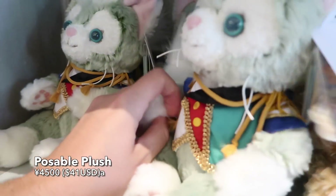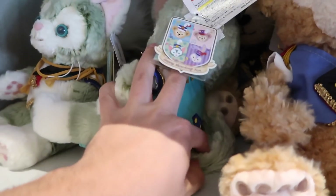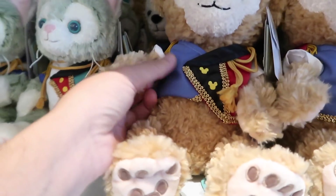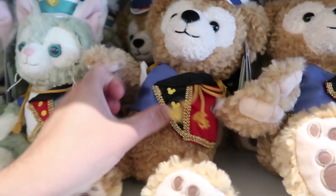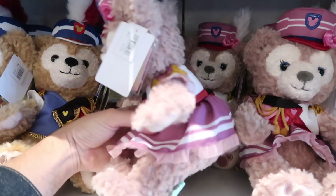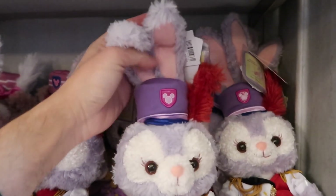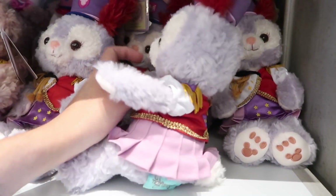Brand new are these poseable plush, so you can put them in different poses. Gelatoni's arms and his tail are poseable. Duffy's arms are poseable too, though their legs don't pose so they can't stand up. I just can't get over how cute these outfits are. Shelley Mae's arms are poseable as well, and Stella Lou's ears and arms are poseable. Look at that cute little tail.